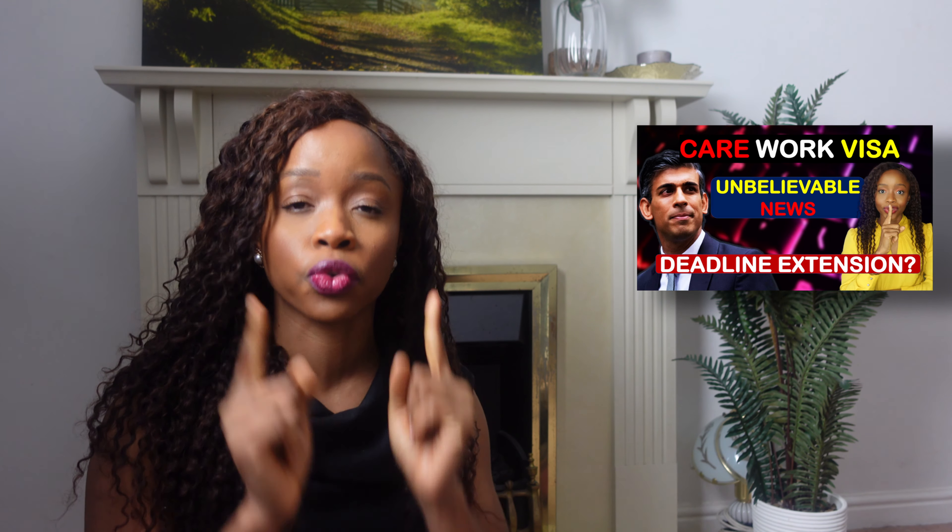Welcome back to my channel. In my most recent video I shared some key updates that the government published regarding the health and care worker visa. If you haven't seen that video I strongly recommend you watch it after this one — I'll leave the link in the description box below. The focus of today's video is sharing some brand new care assistant roles, so if you're looking to come to the UK as a care worker, I'm going to be sharing numerous job vacancies.